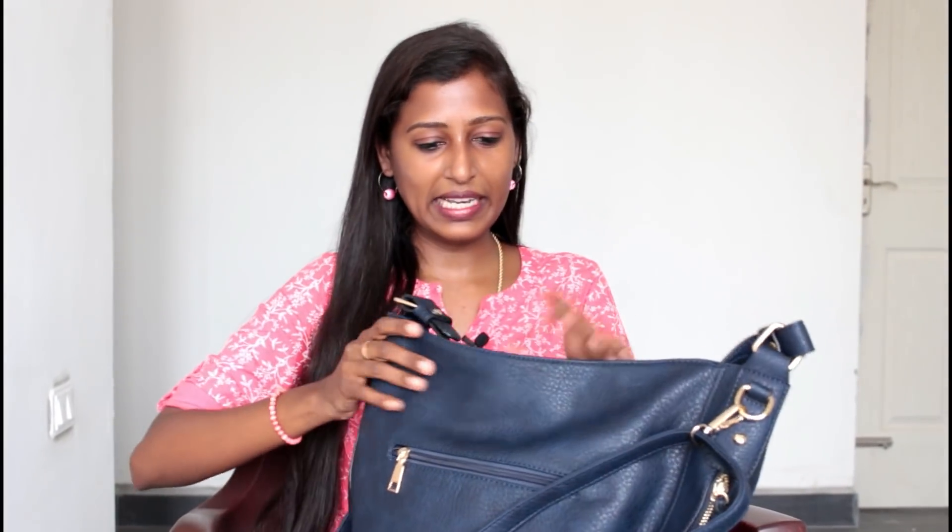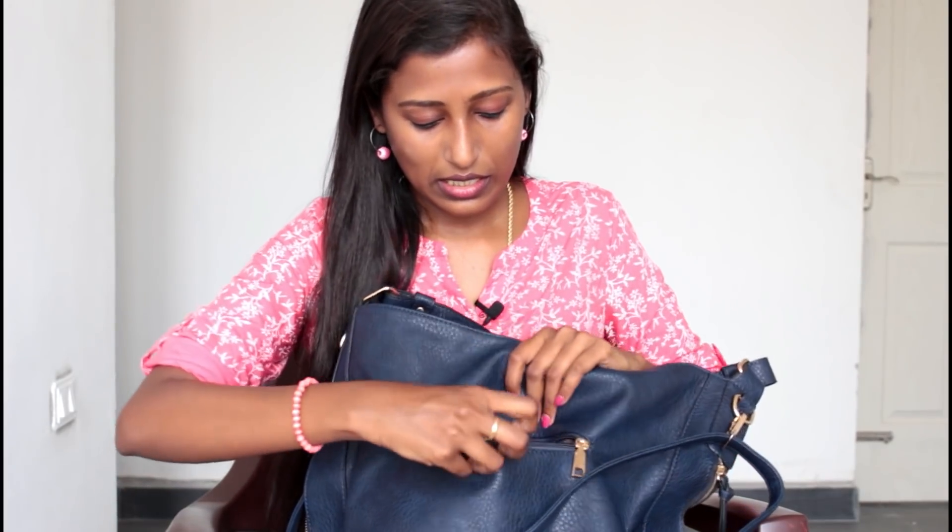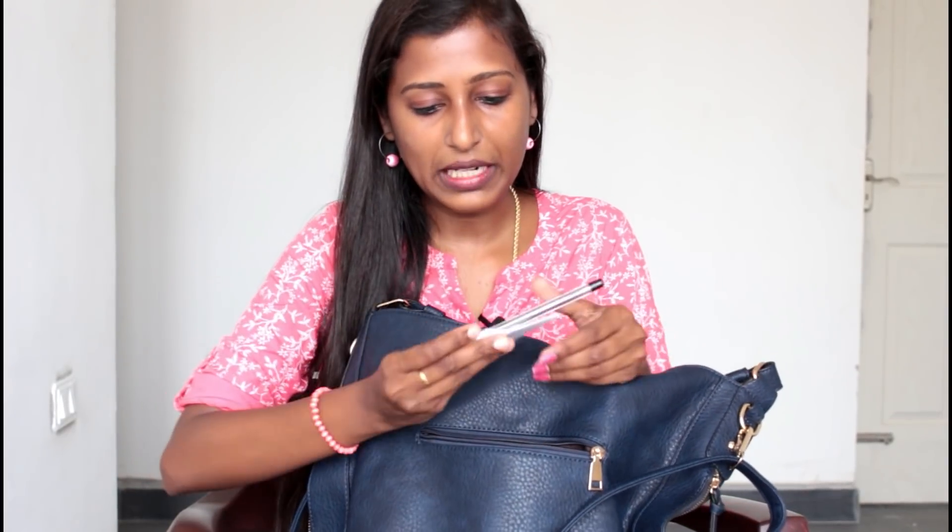This is my handbag and I bought it from Max. The price was 1,400 rupees and I bought it about a month ago on my birthday. I'll show you everything inside. There's a section where I keep a pen and paper in case I want to write something important when I don't have my mobile phone handy.